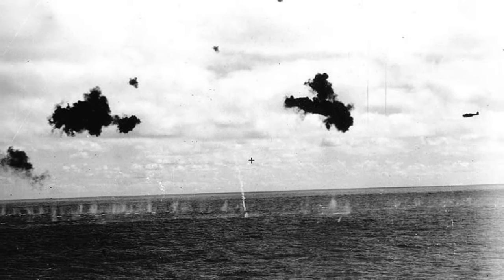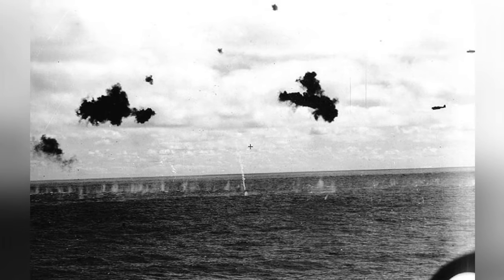A B-5N torpedo bomber was seen heading towards the Yorktown on June 4, 1942.